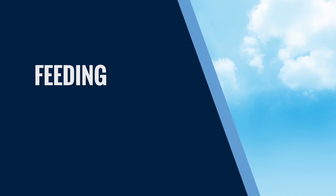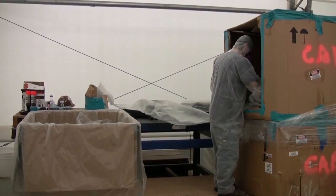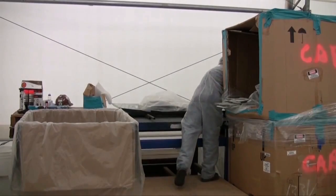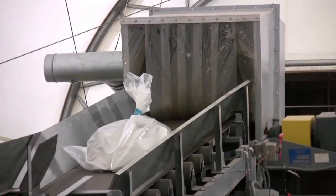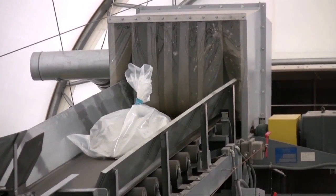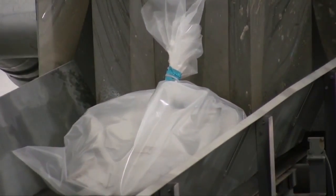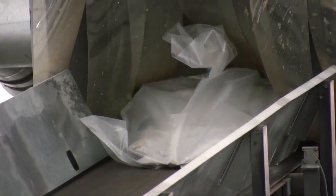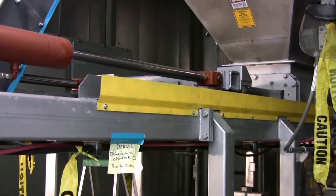Feeding the system requires minimal handling of asbestos waste. A worker simply places a closed bag on a feed conveyor which weighs and delivers it to a size reduction unit where the bag of asbestos waste is broken into smaller particles. From this point forward, the system atmosphere is controlled to prevent the release of asbestos fibers into the workspace. Fluxing agents are applied to the size-reduced waste, which is then transferred to the feed system.